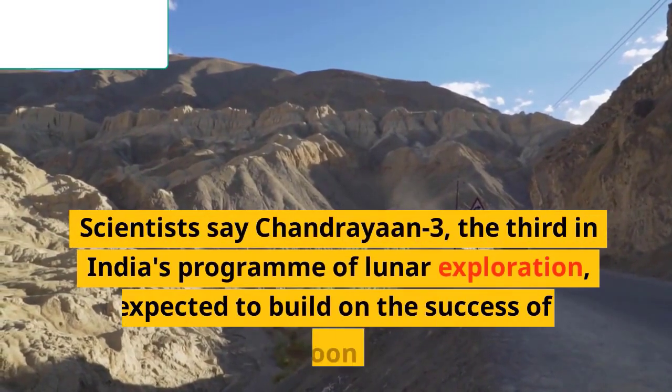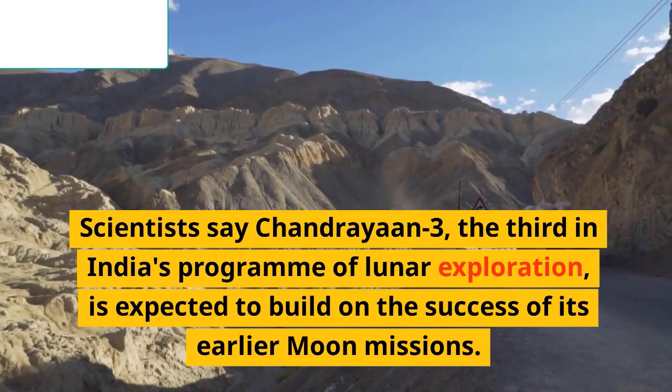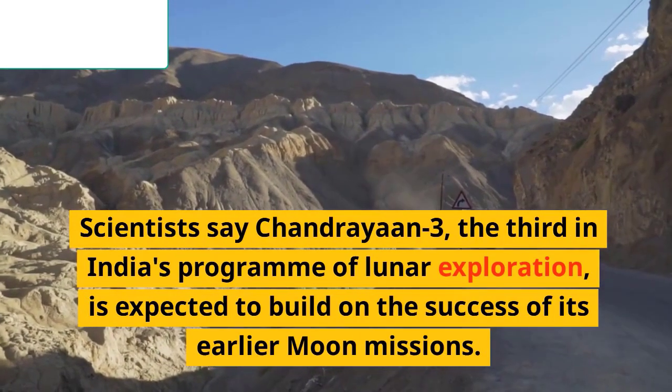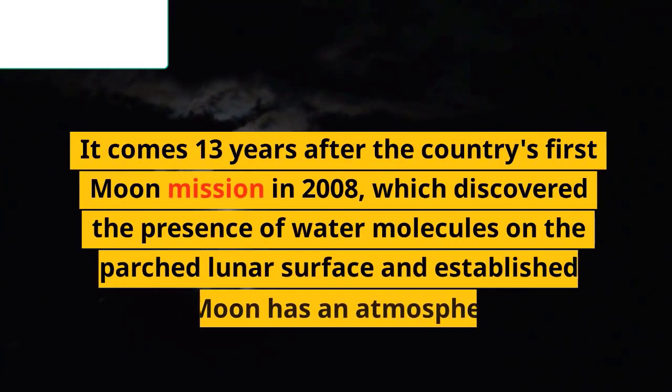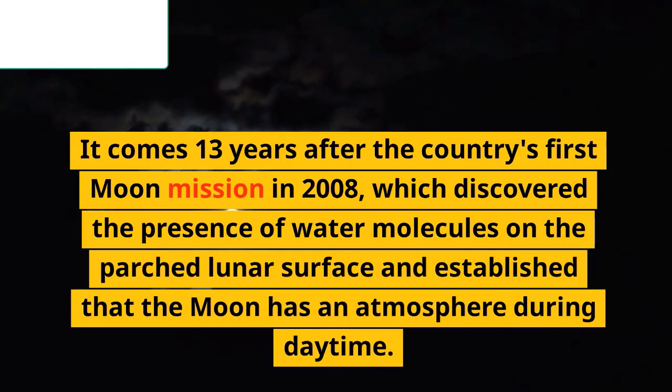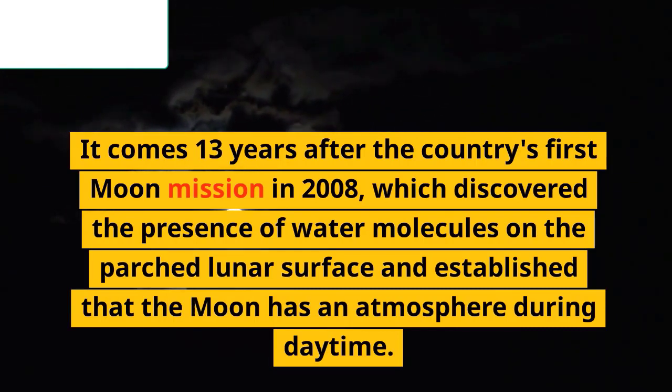Scientists say Chandrayaan-3, the third in India's program of lunar exploration, is expected to build on the success of its earlier moon missions. It comes 13 years after the country's first moon mission in 2008, which discovered the presence of water molecules on the parched lunar surface and established that the moon has an atmosphere during daytime.